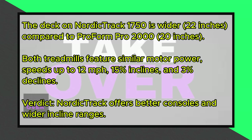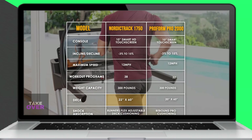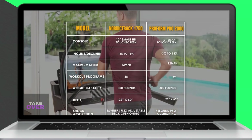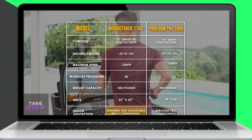Looking at the specifications, a key difference is the deck size. The NordicTrack 1750 has a slightly wider deck, measuring 22 inches, compared to the 20-inch deck on the ProForm Pro 2000. The ProForm Pro 2000 features rebound Pro cushioning for a soft landing, while the NordicTrack 1750 offers runners flex-adjustable deck cushioning.